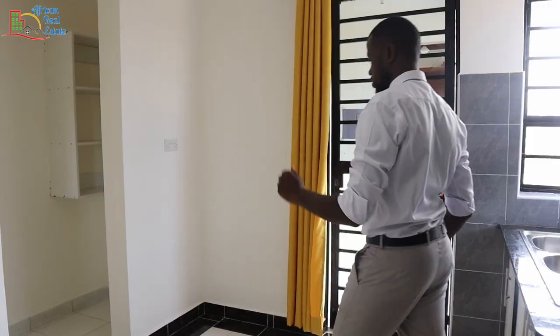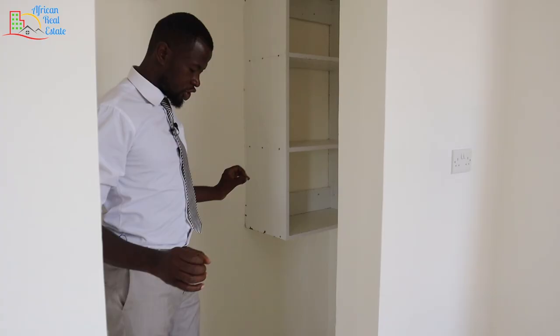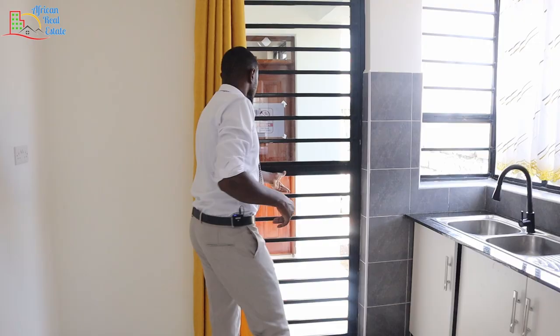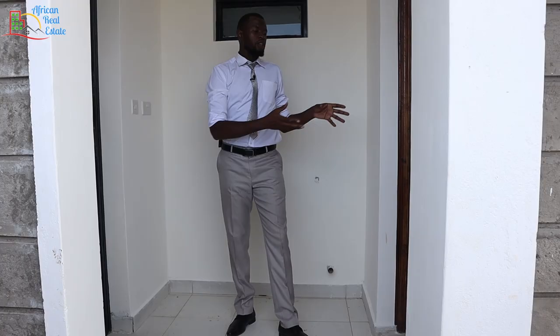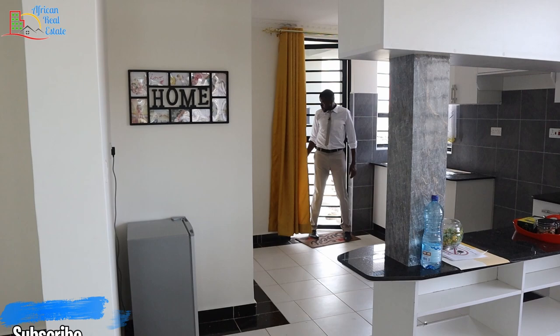Let me show you the pantry of this kitchen. This is the pantry — it's not very big, though it's sufficient for your family. From the pantry, I'll use this door to show you the laundry area and the employee quarters. Between the kitchen and the employee quarters, you have this section set aside as your laundry area. It comes with the sockets for your laundry machine and a drain trap. This is the employee quarters, but I'll not show you that because they are using it as a store. Let's get back inside.